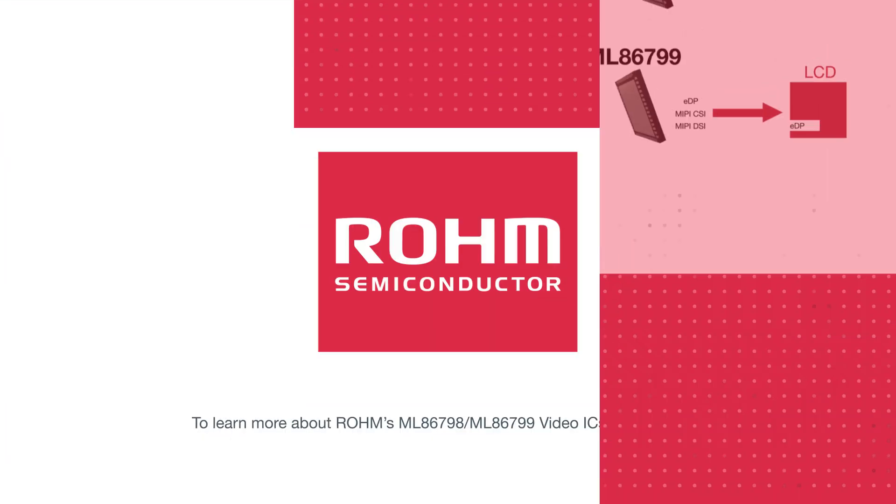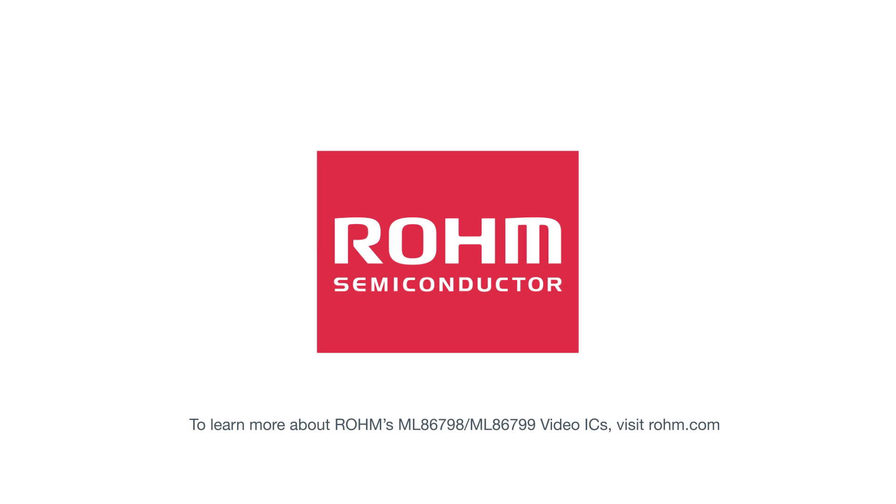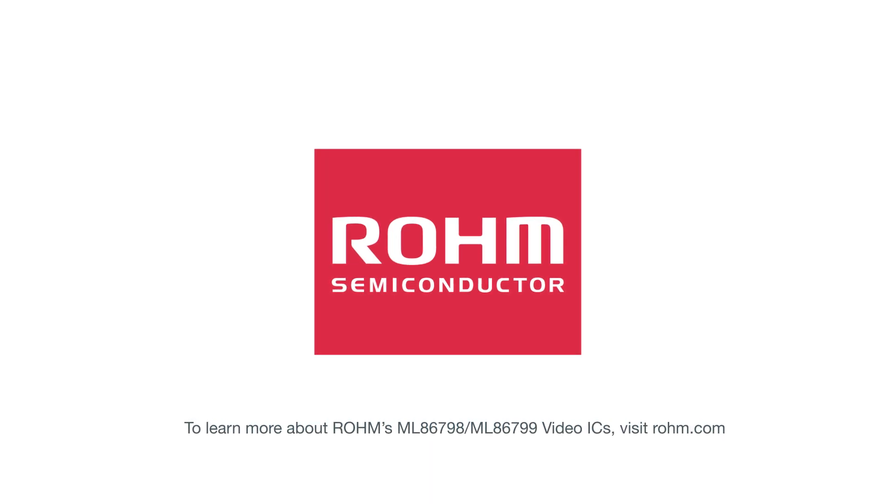To learn more about Roam's ML86-798 and ML86-799 video ICs, visit Roam.com.